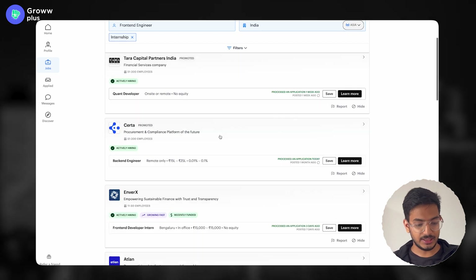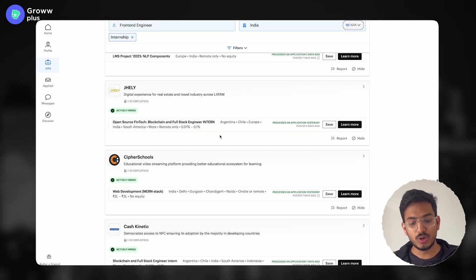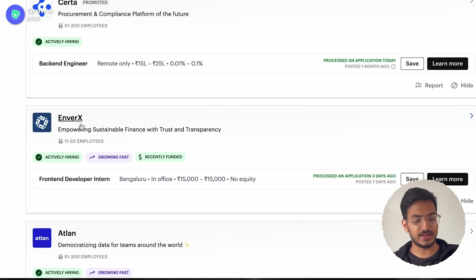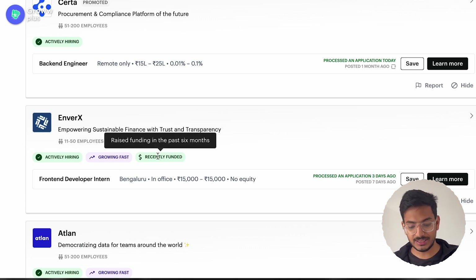There are tons of startups which are hiring, and this is a never-ending list — the more you scroll, the more jobs you'll find. For a quick example, let's look at a front-end developer intern position at EnverX. The stipend is mentioned here — it is a paid internship at 15,000 rupees, Bangalore, in office. You can also see tags indicating the startup is actively hiring, growing very fast, and was recently funded.